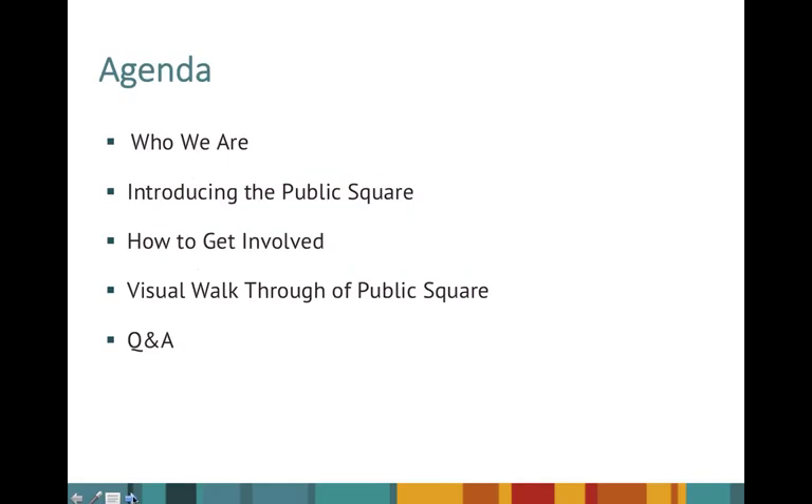Just to go through some of the agenda items we'll be covering today. First, I'll cover who we are for those less familiar with the Newborn Screening Clearinghouse. Then I'll do a quick introduction to the public square. We'll have speakers talking about how to get involved and more details on the public square. Finally, we'll do a visual walkthrough and time for Q&A.